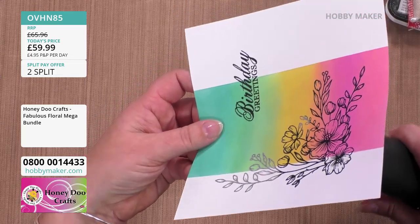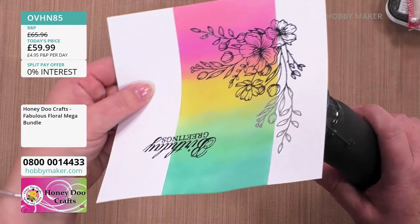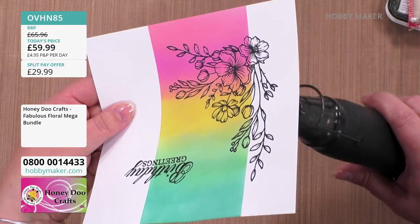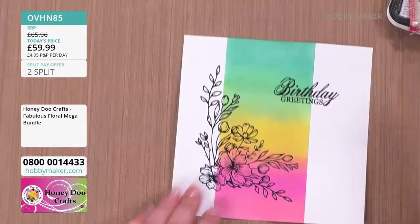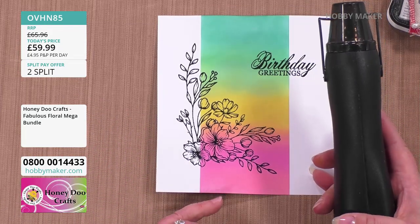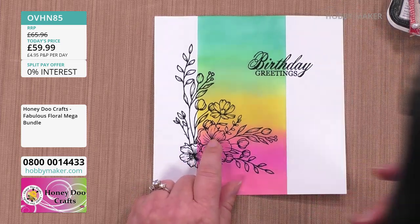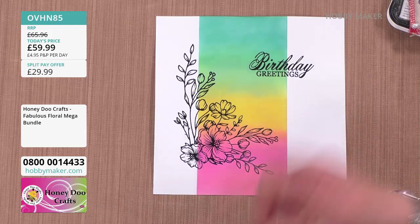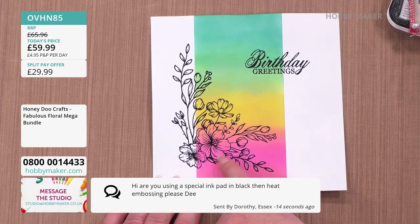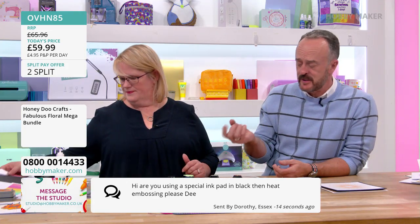Can I ask — do you heat from underneath when heat embossing? Nine times out of ten I heat from underneath, particularly when using this ink, because VersaFine Onyx Black and embossing powder are not particularly good friends. I do tend to heat underneath, and if I'm colouring I always heat underneath, because sometimes the embossing powder will jump around and wherever it lands it will stay that colour underneath the clear embossing powder.